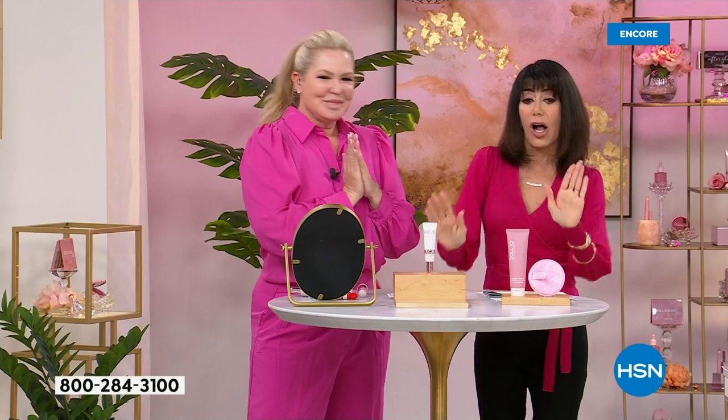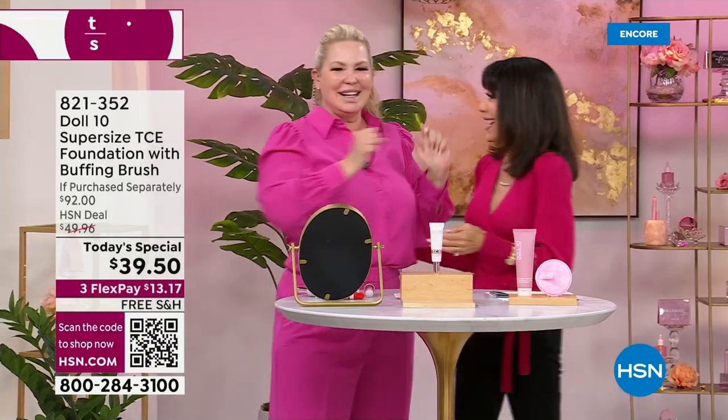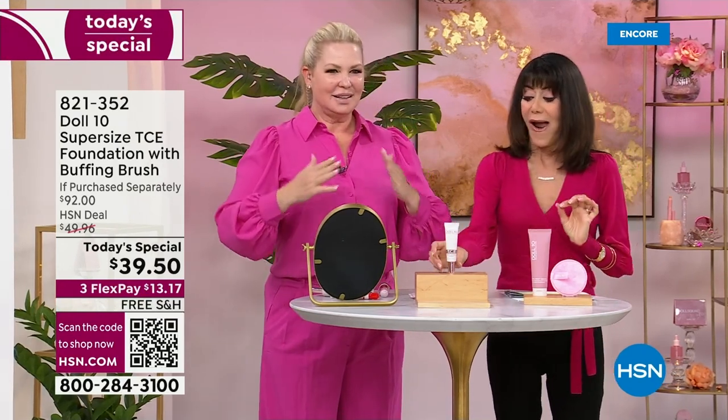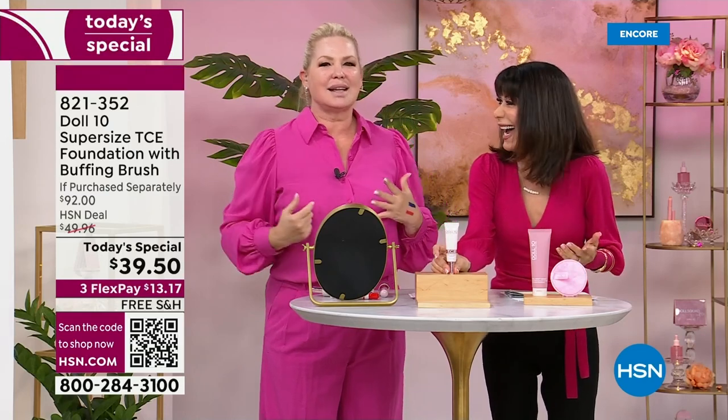My awesome friend Ms. Doris Dalton is with us today, helping us get all dolled up in less than 10 minutes. I'm so excited! I know, so good! Are you ready? I am ready. I'm even sweating — not perspiring, sweating from excitement.